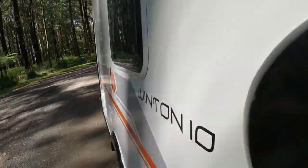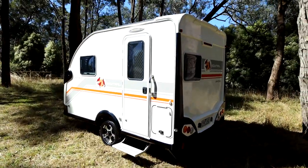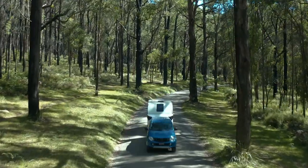The Winton 10 is built on Easy Trail's proven F3 chassis and drawbar, and comes with a lifetime structural warranty for use on gazetted roads right around Australia. Now it might look little, but I guarantee this little beauty packs a serious punch.